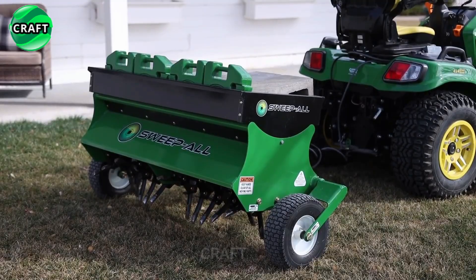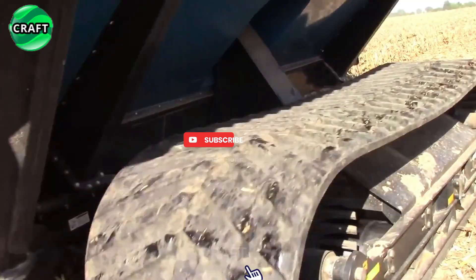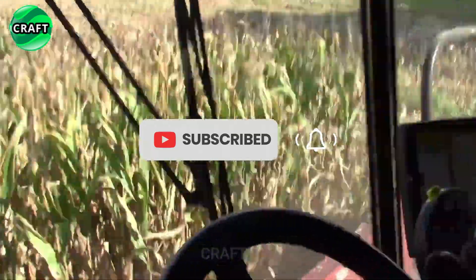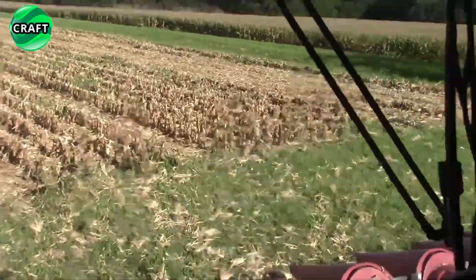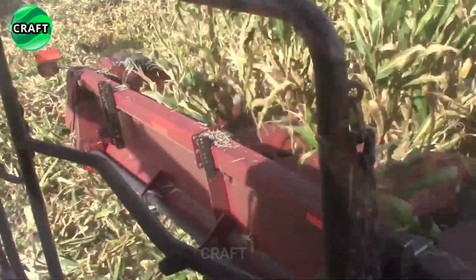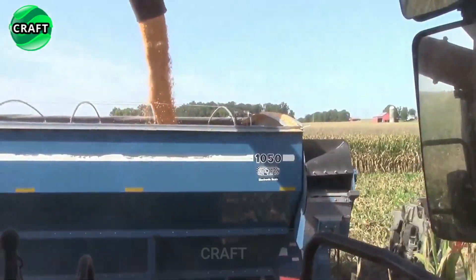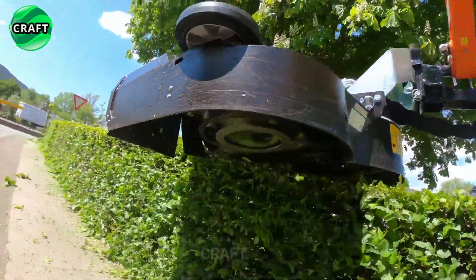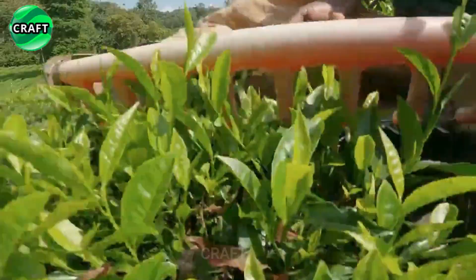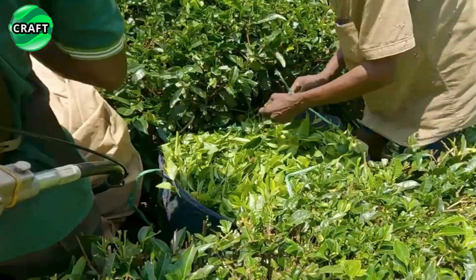Thank you for watching the video till the end — a selection of the most successful agricultural machines in the revolution in agriculture. What did you like most about these agricultural machines? If you have ever driven or operated such machines, share your experience. Like, subscribe to the Craft channel, and share the video with your friends. See you soon!